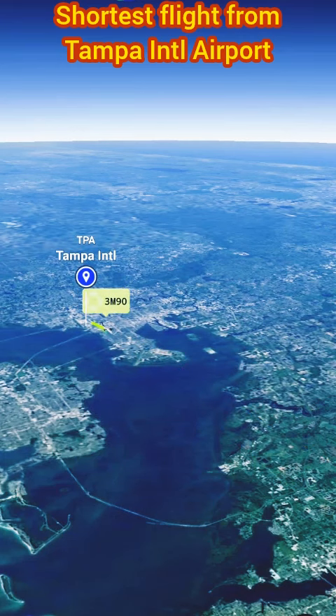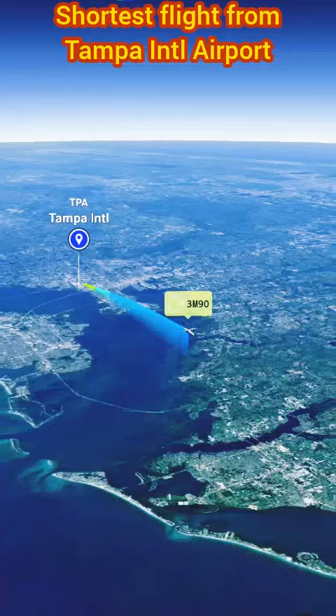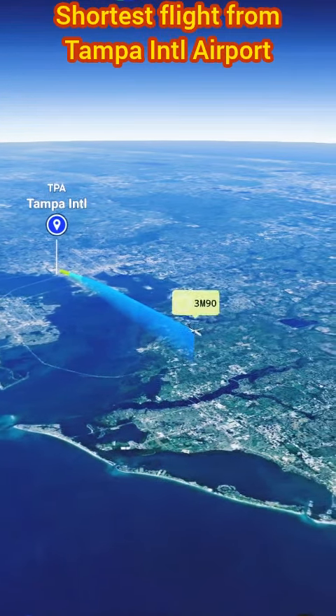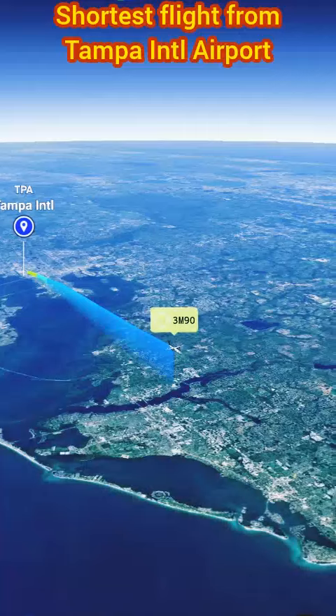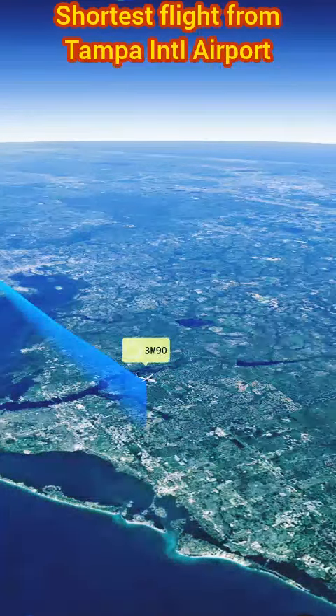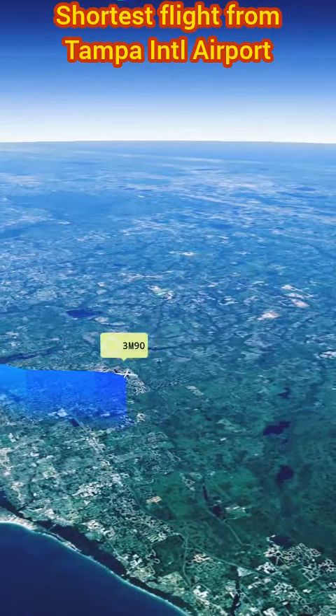Silver Airways Flight 3M90 from Tampa International Airport to West Palm Beach International Airport holds the distinction of being the shortest flight from Tampa, covering a distance of approximately 157 miles. This brief hop takes a mere 42 minutes to complete, making it an ideal option for those seeking a quick getaway or business travelers with tight schedules.